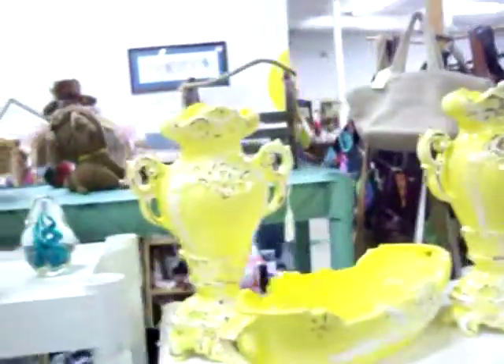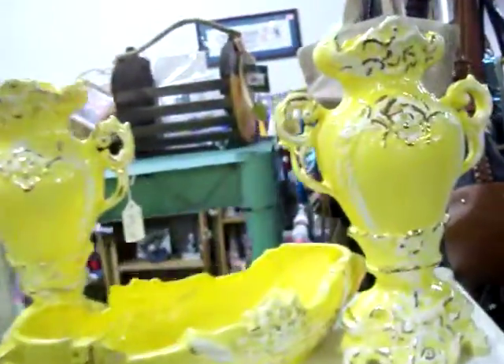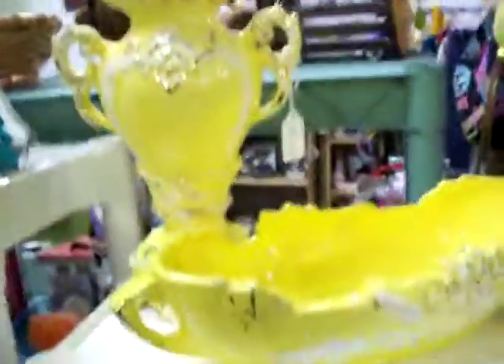We have some really nice glassware pieces. We have this two-piece vase and dish set — real nice, no chips or cracks anything in them, for $14.95.